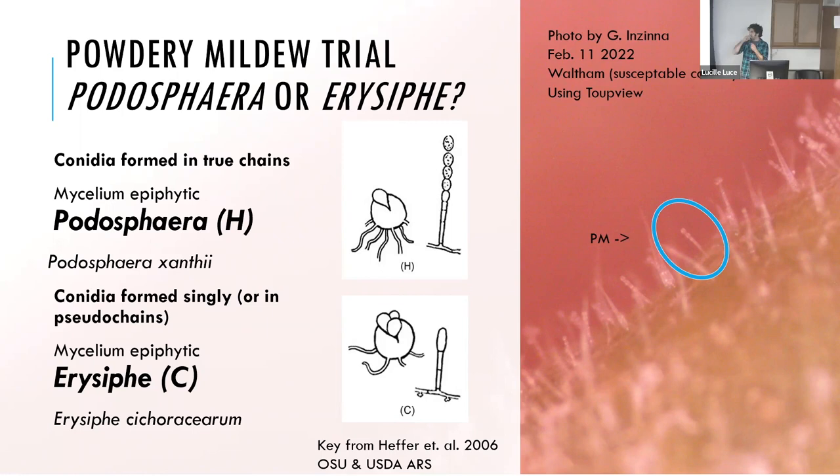To screen for powdery mildew with the F2 population, I collected powdery mildew spores from the field and inoculated a flat of susceptible plants. I found this key for powdery mildew types — the conidia formed in chains, like a Podosphaera. I took a photo using a microscope with a camera and also looked at it with a better microscope. It seems to be Podosphaera xanthii, which is not a surprise — it's the most common powdery mildew that affects cucurbits.